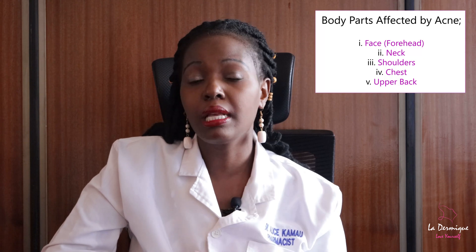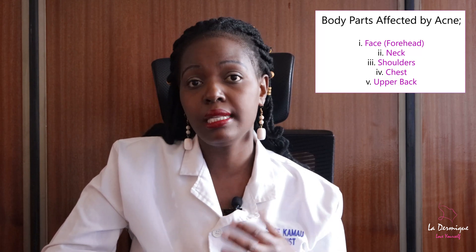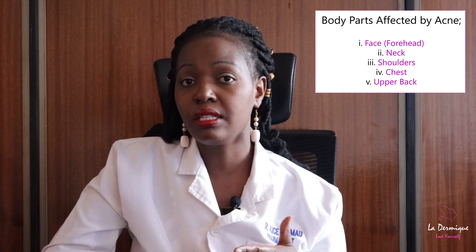Changing direction to the body parts most affected by acne: we have the face, especially the forehead, the neck, the shoulders, the chest, and the back, especially the upper part of your back. The reason is that those body areas tend to have the most oil glands. The palms of your hands and the soles of your feet have very few oil glands, if any.